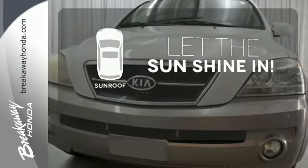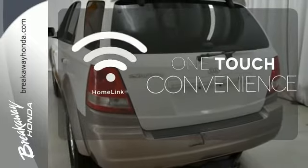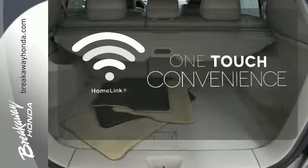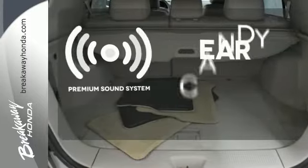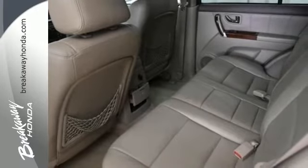Let the sunshine and fresh air in with the sunroof. With HomeLink, one touch makes your arrival as welcoming as if you'd never left. The premium sound system gives you a rich listening experience.